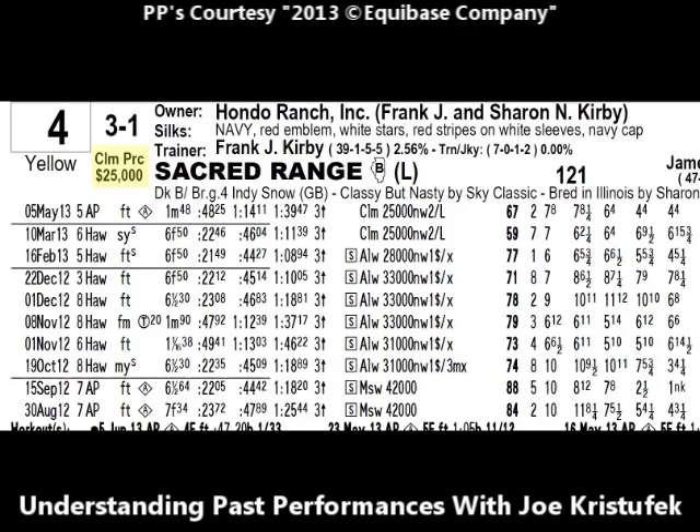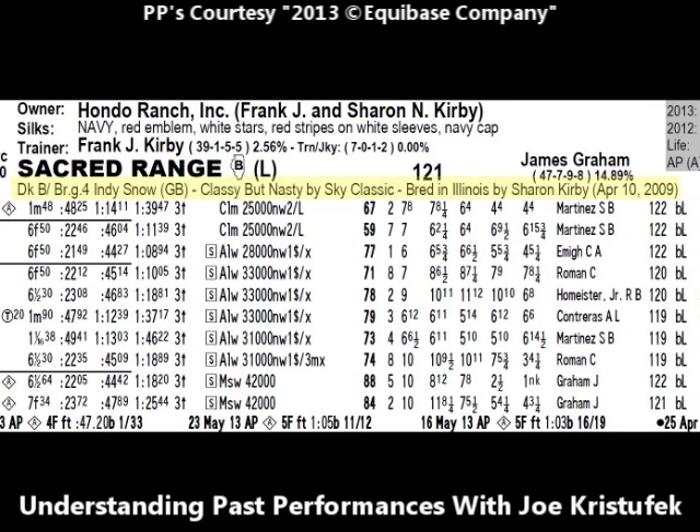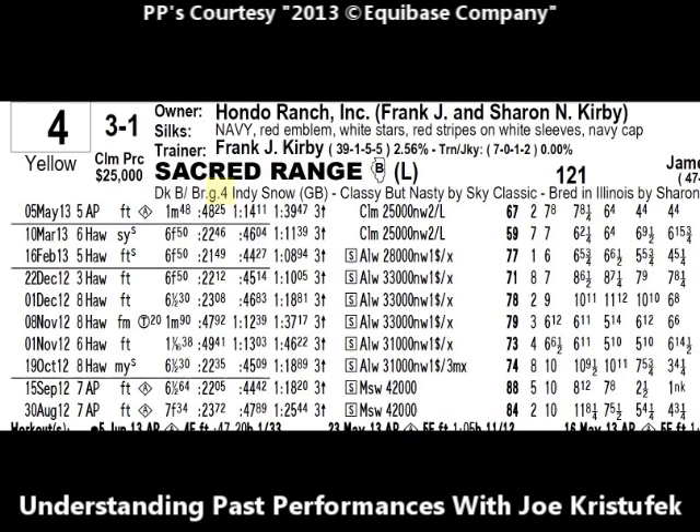Under the morning line odds, you'll see that Sacred Range is up for sale for the claiming price of twenty-five thousand dollars. Underneath his name, we'll find pedigree information: Sacred Range is a dark bay or brown gelding, four years old. The sire is Indie Snow, the dam is Classy But Nasty, and the grand sire on the mother's side is Sky Classic. Sacred Range was bred in the state of Illinois by Sharon Kirby, born April 10th, 2009. Horses two, three, and four years old are called colts; five-year-olds and older are called horses.